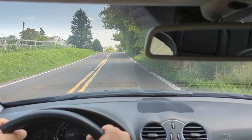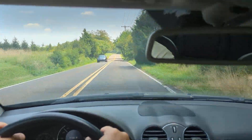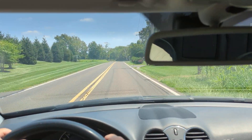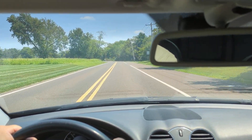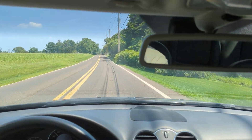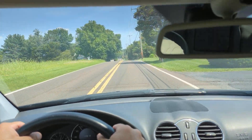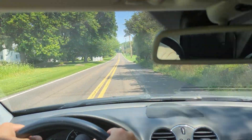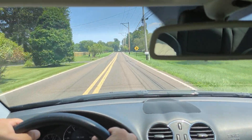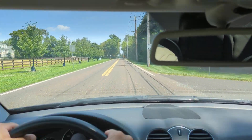Fun little car. You can hear us going over the bumps — there's no rattles, no noises. Nice and tight. We're doing 58 or so miles an hour and the car's barely even working, just loafing along nice and easily.